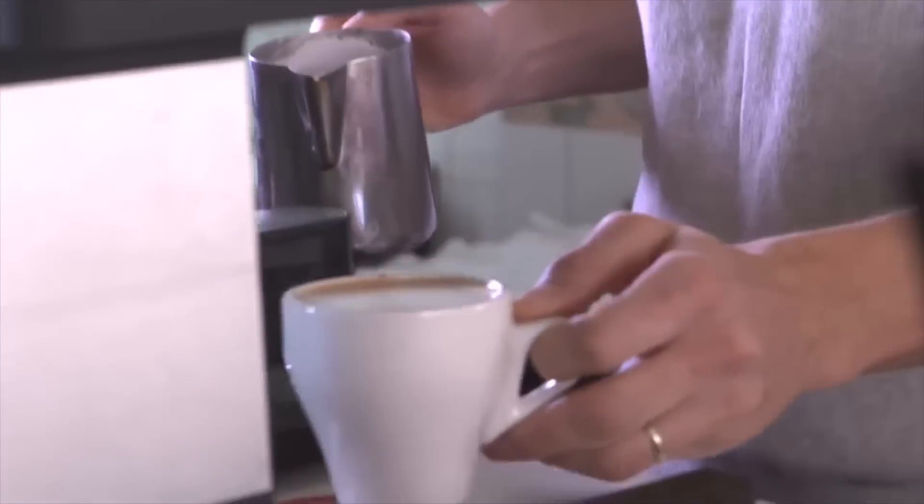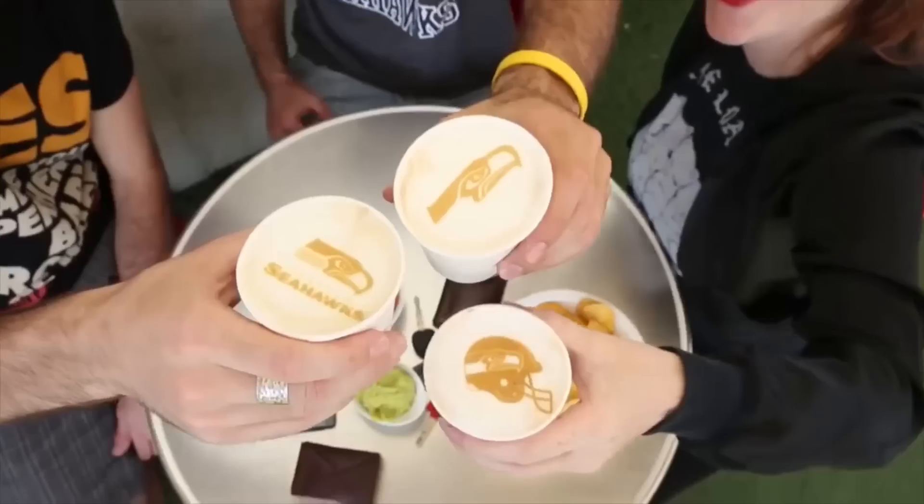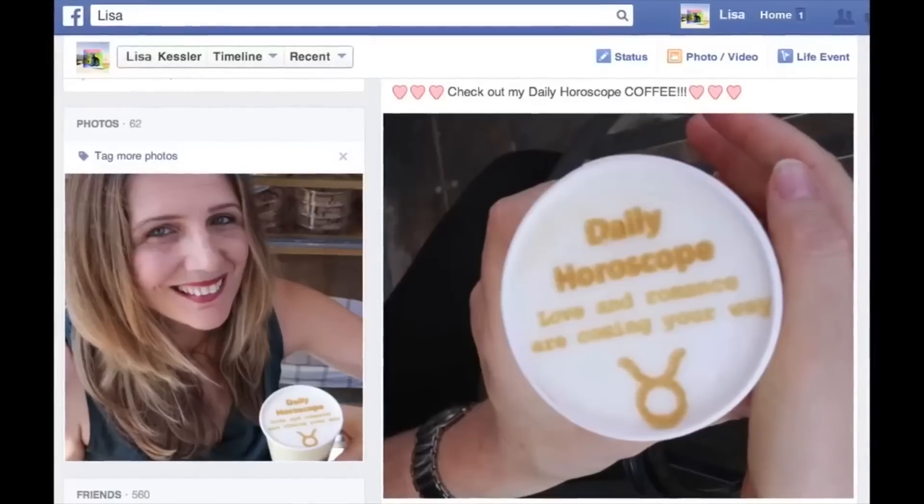Six coffee shops experimented with the machines, and workers were able to print all sorts of things like birthday greetings, favorite hobbies, sports teams, self-portraits, horoscopes, even tattoos.